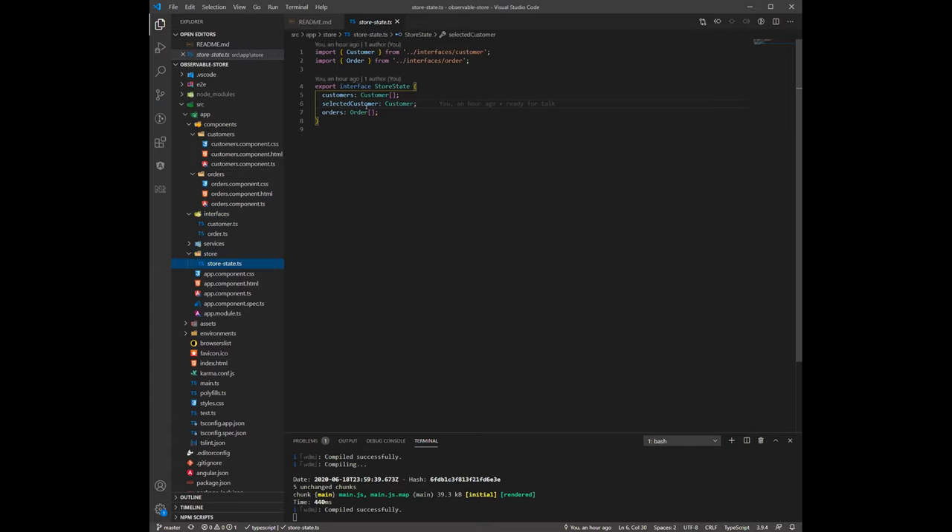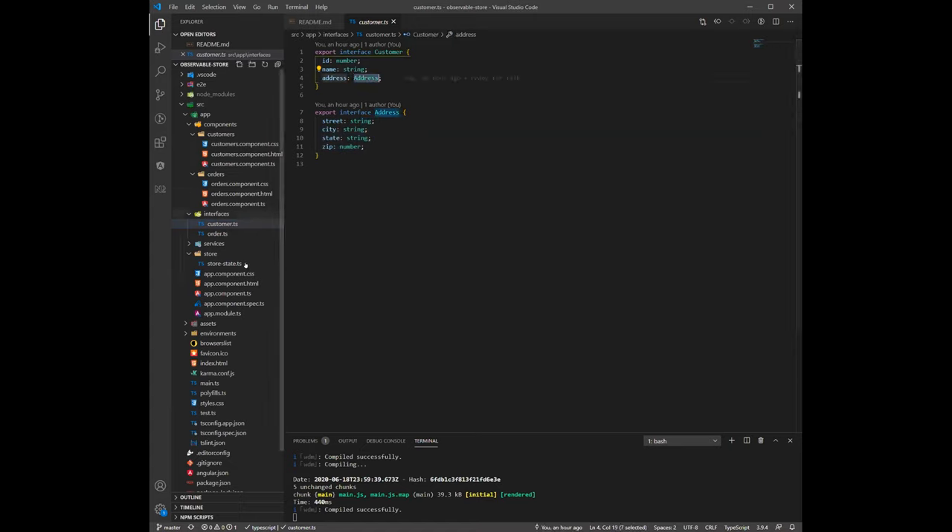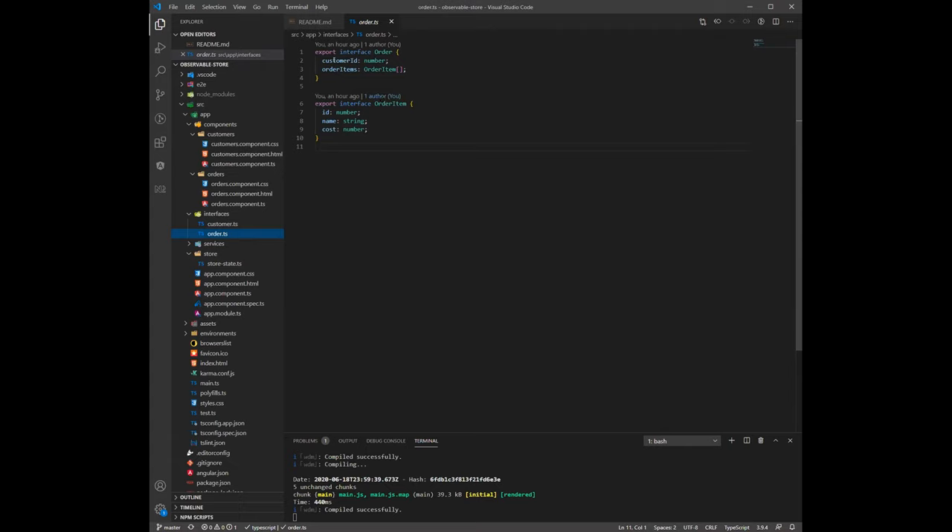With TypeScript you can define interfaces. We have a StoreState with a customers list, a selected customer, and an orders list. The customer interface has basic info and an address. The order interface has an ID that links it to a customer and the items on the order. This is an example of the power of the Observable Store package, not a real-world application.